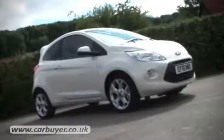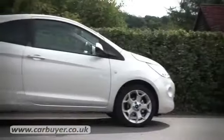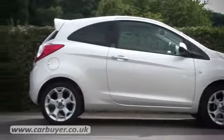This particular model is in range-topping Titanium trim and is fitted with stylish items like alloy wheels and a roof spoiler, but even entry-level versions of the car look funky.